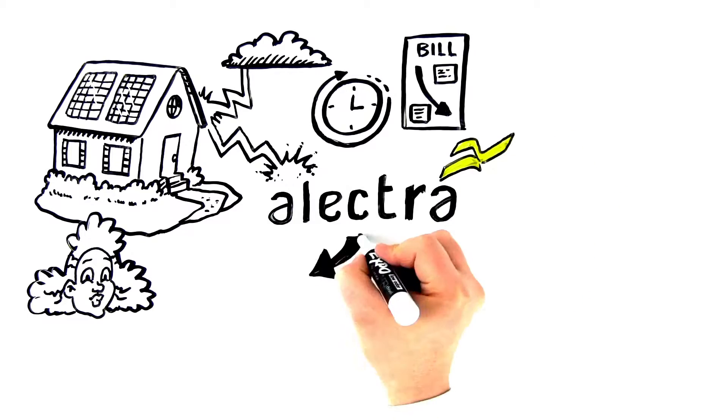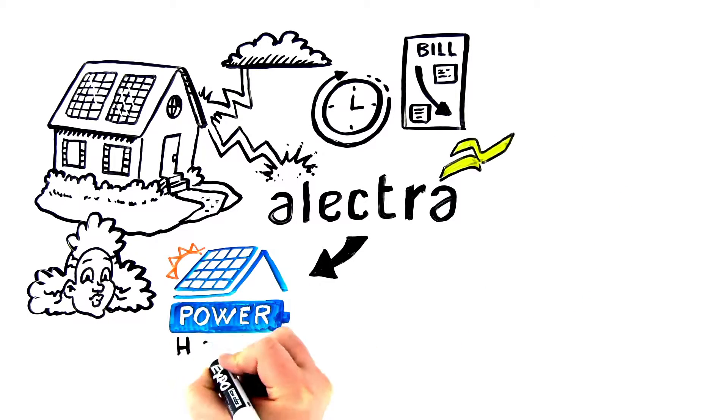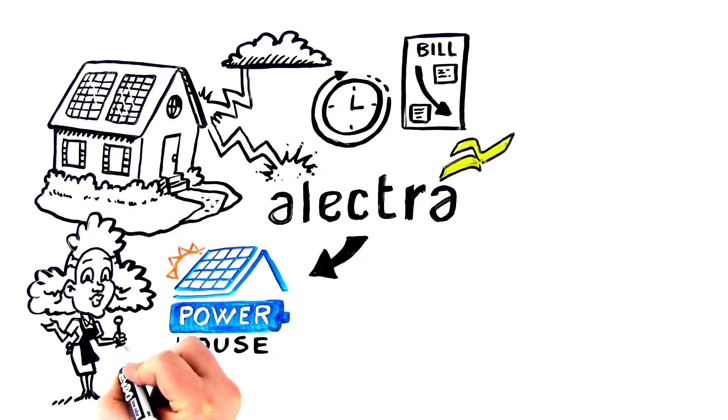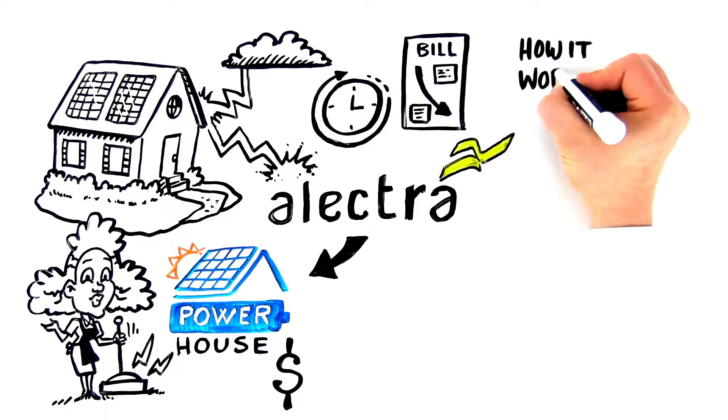Introducing Electra's cutting-edge solar storage program, Powerhouse, which lets you, the homeowner, generate your own electricity and maximize savings. Here's how it works.